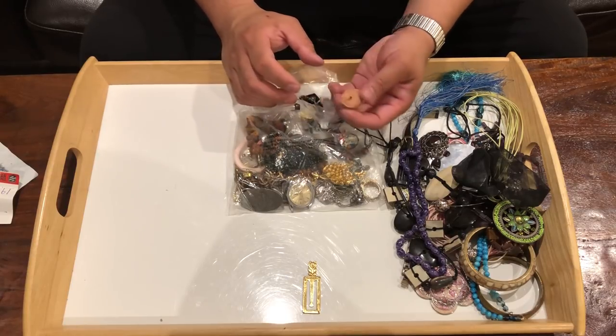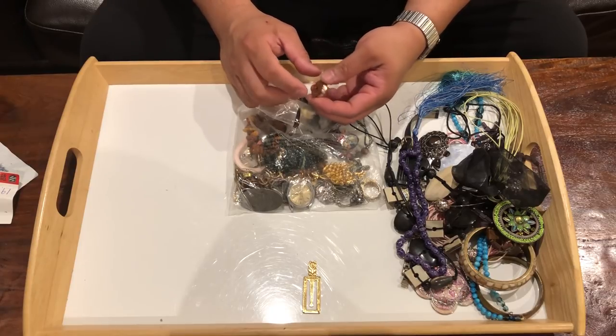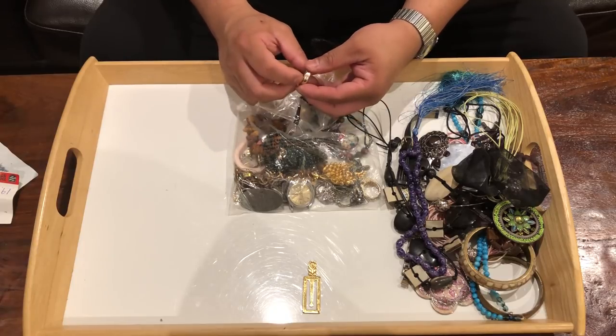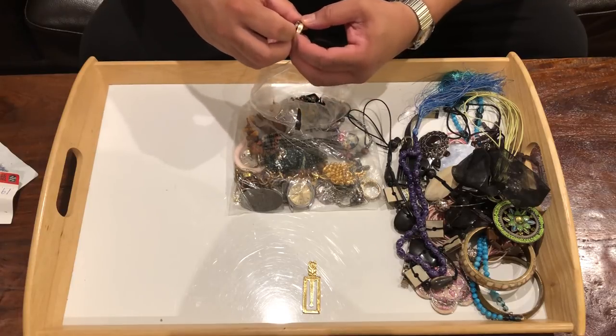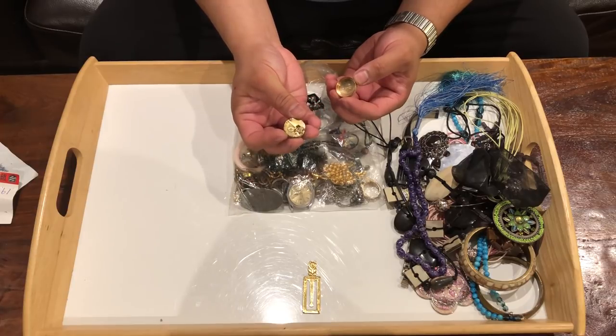After they found a way to separate it from the ore and purify it, the value went down quite dramatically. Well, that's pretty neat. Nice movement. Put that in the interesting pile.